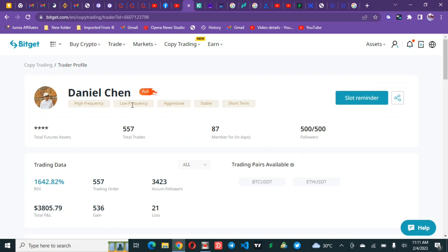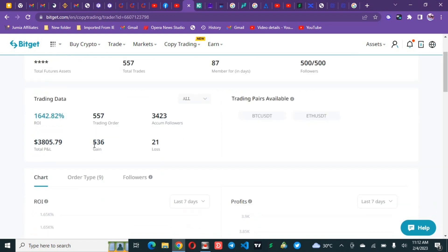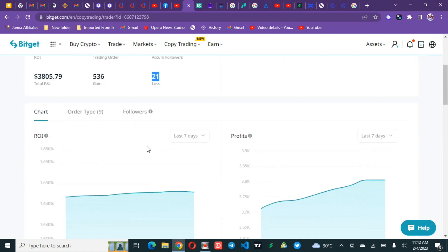This trader has taken 557 trades and has only used 87 days on this platform as a copy trader. In those 87 days he has won 536 trades and only lost 21. The trading assets are BTC and Ethereum — these are the things you need to check. That 1,642 percent ROI was accrued in just 87 days, so within three months he did 15x of his capital.